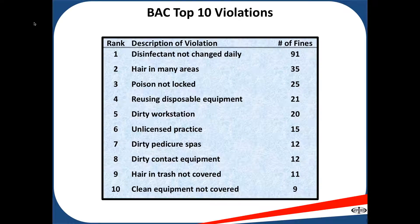Number six: unlicensed practice. Inspectors will come in and check the license of everyone that's working. Unlicensed practice consists of anyone that does not have a cosmetology, barber, aesthetics, or nail tech license, or someone that has an expired license.